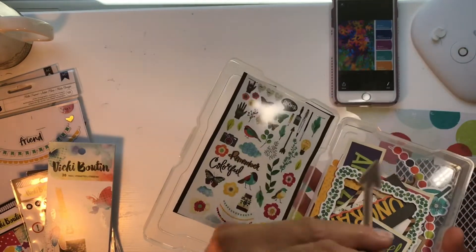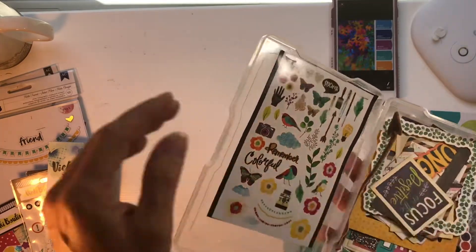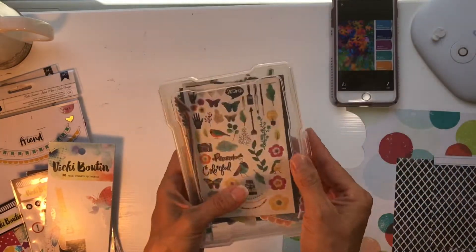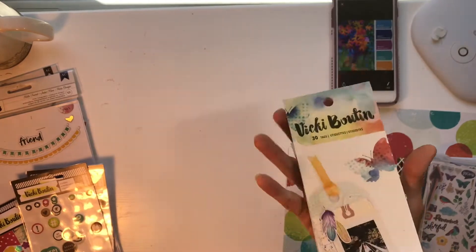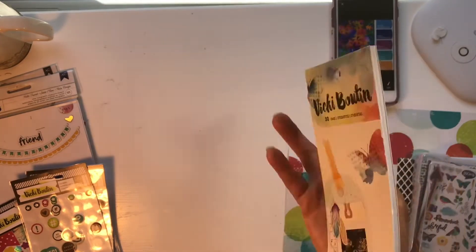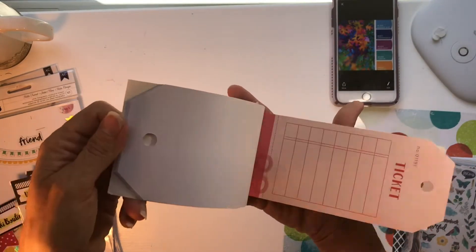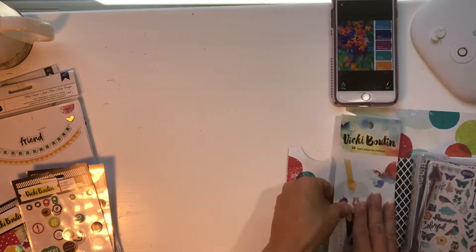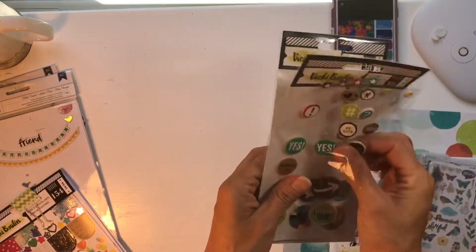There's a ton and ton in there - very cool. Then I have this that I got at Tuesday Morning. It's not a new product at all - it's from 2016, which isn't that old. It has all kinds of tags, so I'm going to have to come up with inventive ways to use the tags.